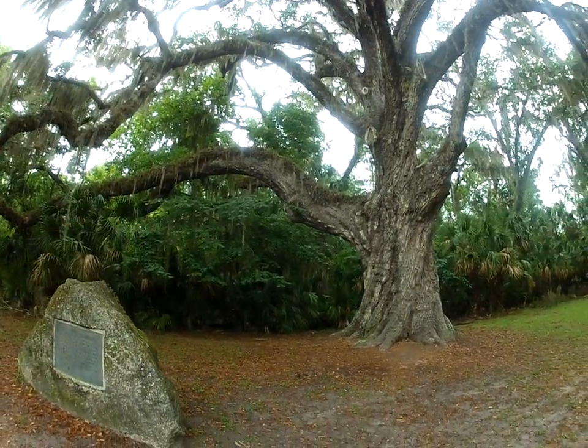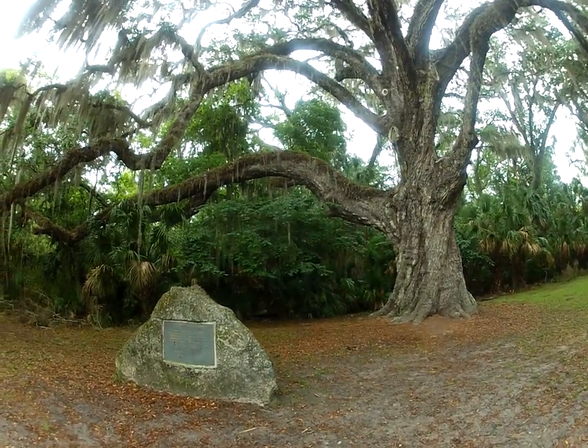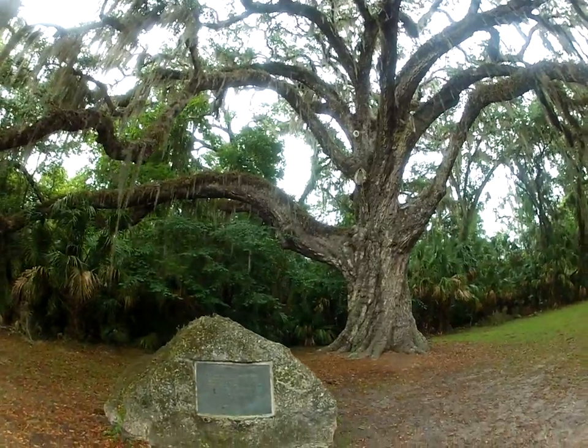And when you come here you can hike a short nature trail near here, and also the Bellow Woods Trail, which is pretty amazing. And it takes you up to the old plantation site from the 1800s.